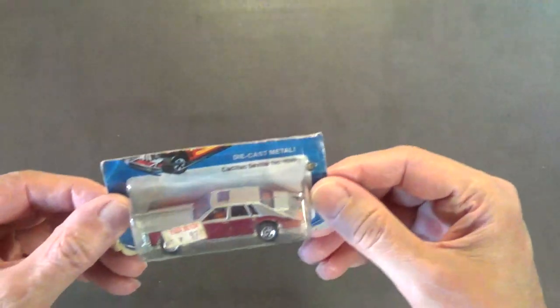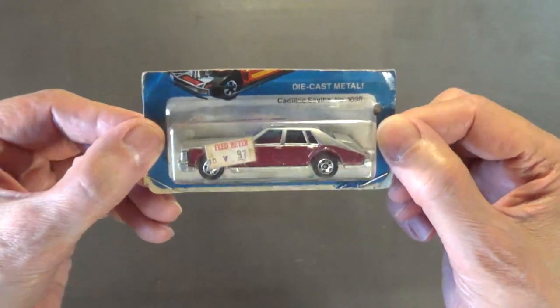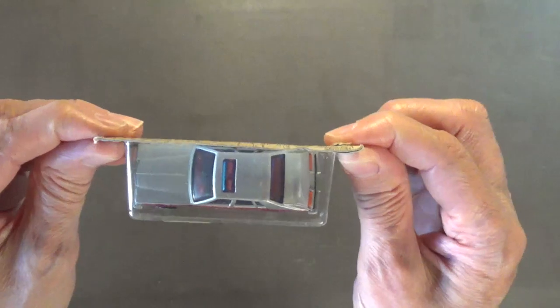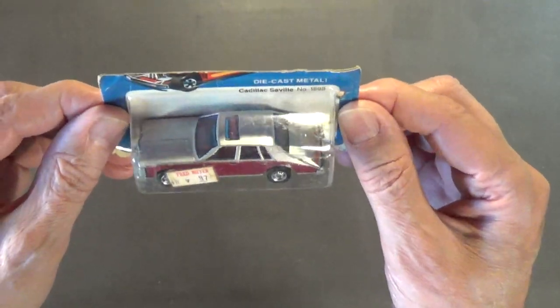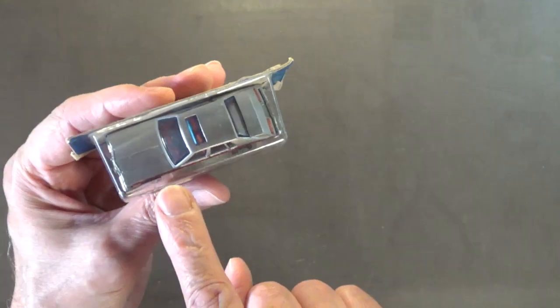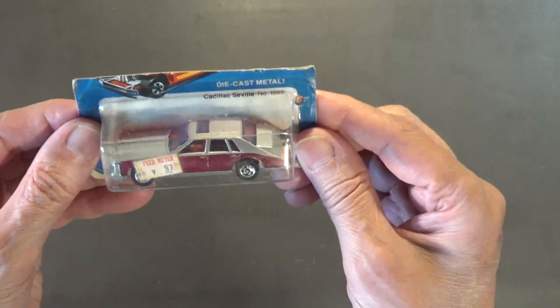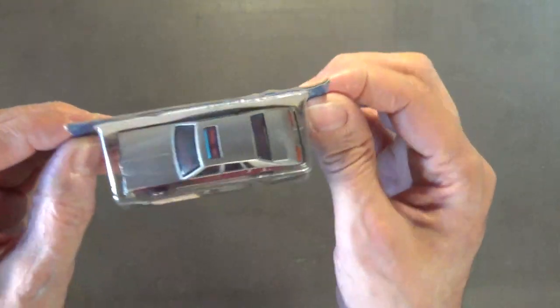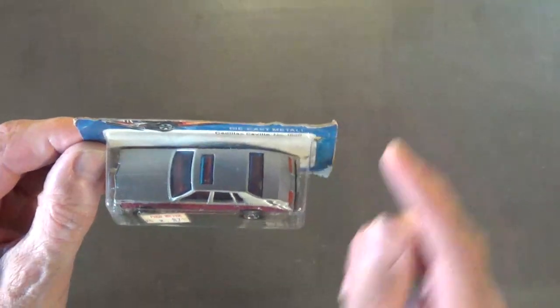Next up we've got one of my favorite Hot Wheels of all time — it's the Cadillac Seville. Very nice looking Hot Wheel. It appears this one was purchased at Fred Meyer back in the early 80s for 97 cents. This is the first issue of this car — it's an absolutely gorgeous car. It's got a metal body, metal chassis, made in Hong Kong. The blue windows — that was usually only available from Hong Kong when you see blue plastic like that on early pieces.